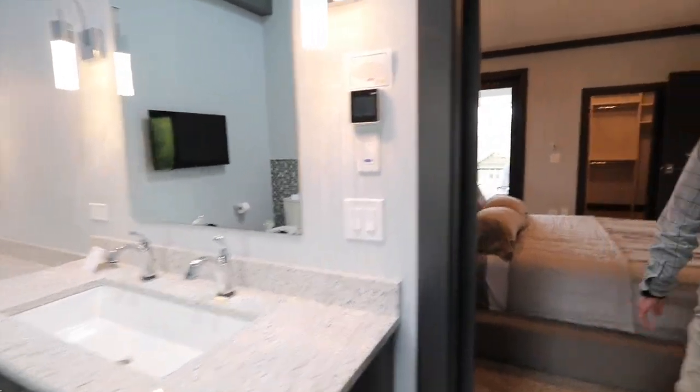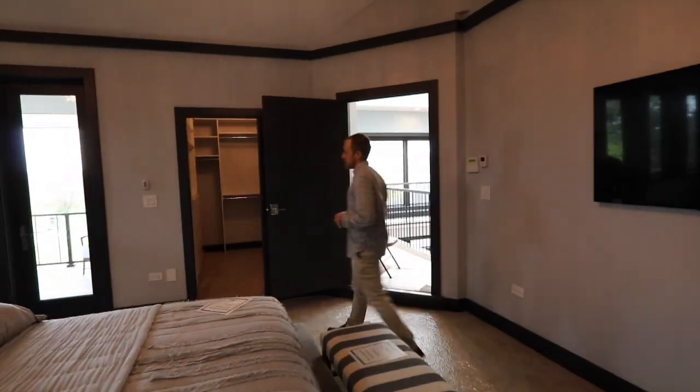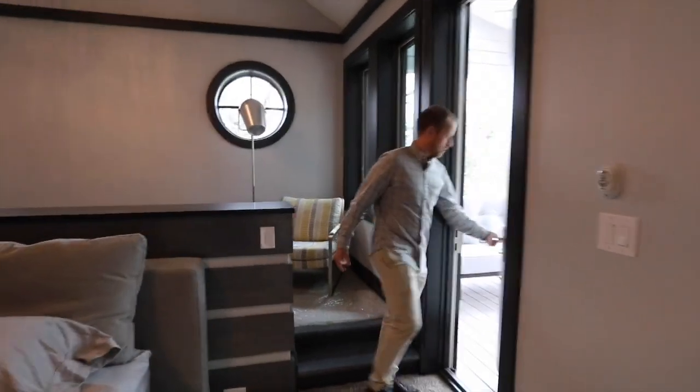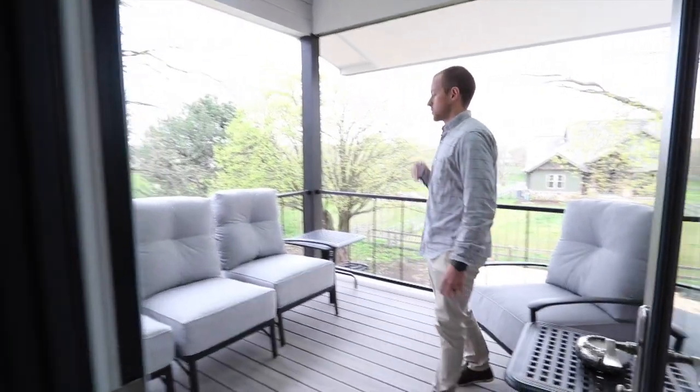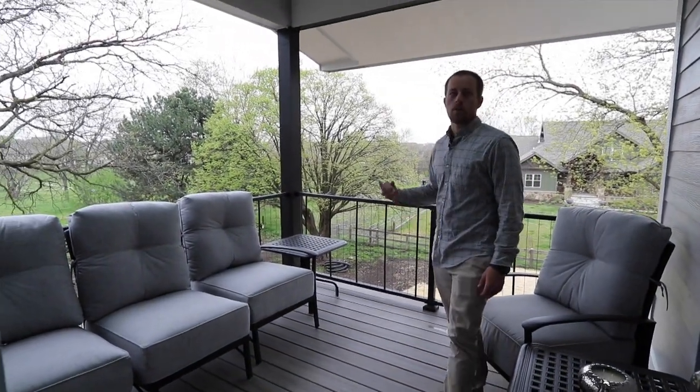Quartz countertops throughout the whole home. One of the hottest features in the master suite area that we've been getting a lot of compliments on is the screen room. Out here, there's a little screened space to enjoy your morning cup of coffee, sit out, and read a book.